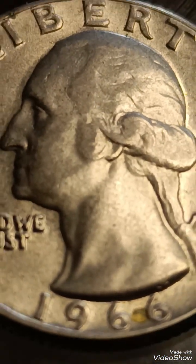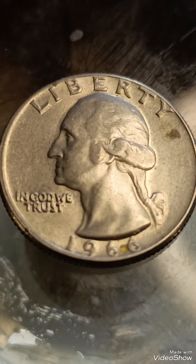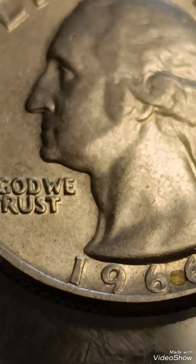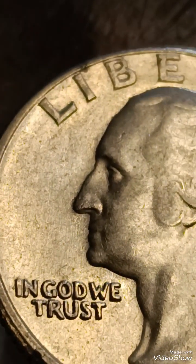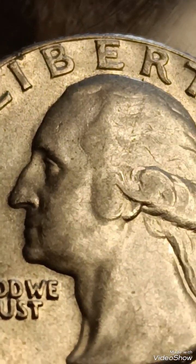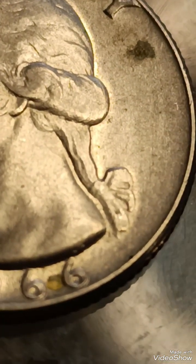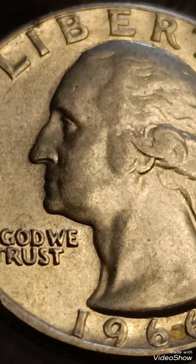In terms of value, a regular 1966 quarter in average condition is worth around 25 cents. A 1966 double die obverse quarter can be worth $50 to $200 or more, depending on the degree of the error and the condition of the coin. Coins in higher grades can fetch even higher prices. Collectors pay a premium for well-preserved examples with noticeable doubling.